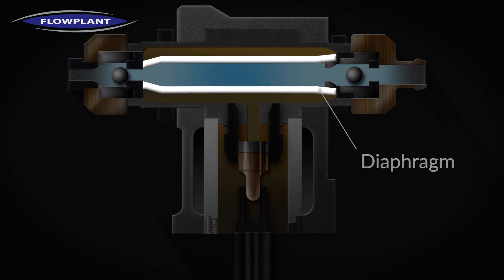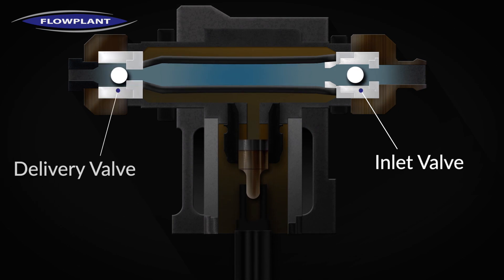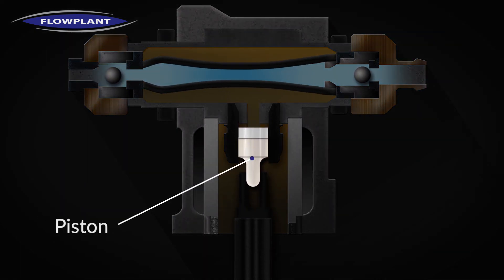At either end of the diaphragm there are non-return valves, one inlet and one delivery. These control the flow of water through the cylinder. On the upstroke of the piston, the diaphragm is pressurized. This causes the inlet valve to close and the outlets to open.